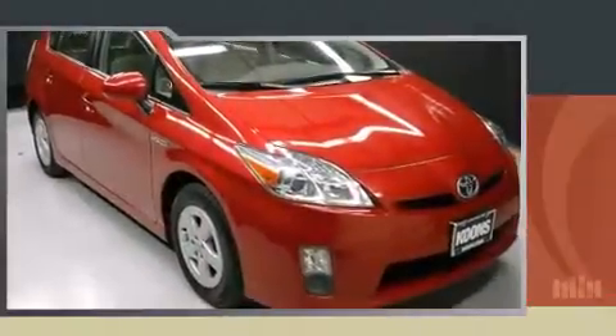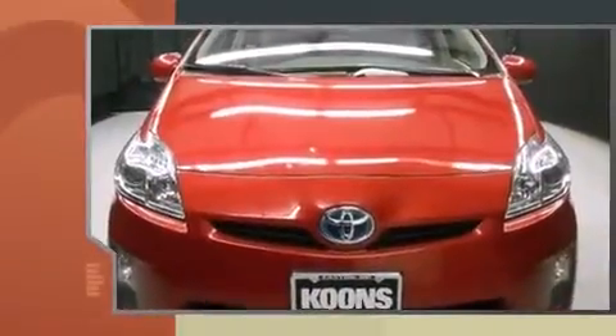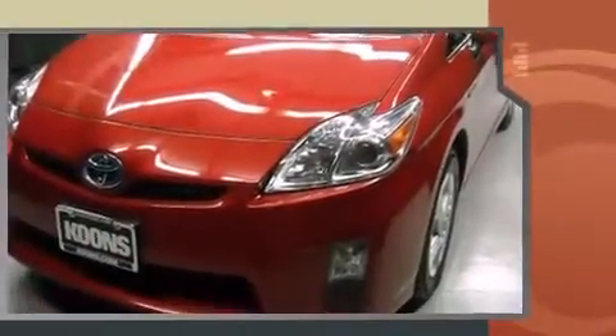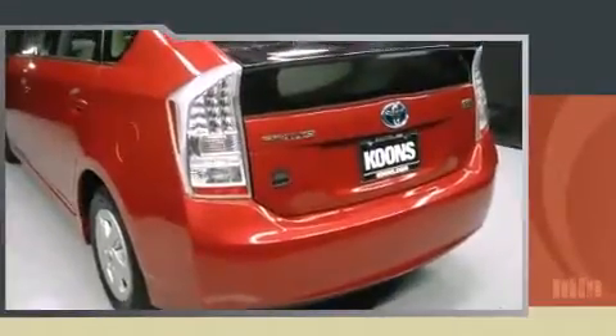You can expect a lot from the 2011 Toyota Prius. It features a continuously variable transmission, front-wheel drive, and a 1.8-liter four-cylinder engine. It distinguishes itself from the competition with features such as delay-off headlights and remote keyless entry.